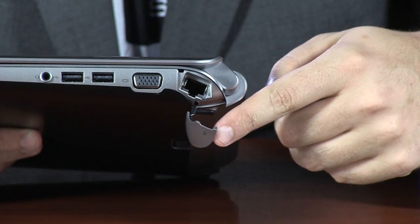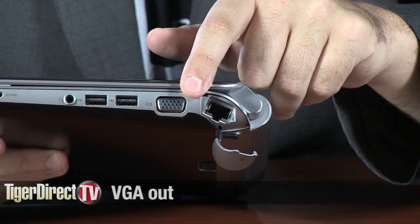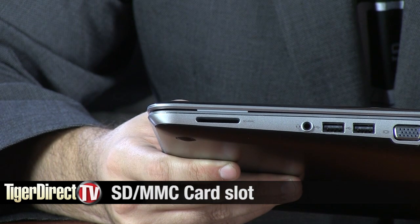Let's go ahead and show you what we got right here. Take a look at the right-hand side — you pull off this back piece right here. We do have gigabit Ethernet. Beyond that we have VGA, two USB 2.0 ports, a combo mic and headphone jack, and right there is your memory card reader. That is all on the side.